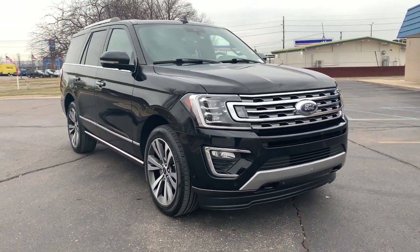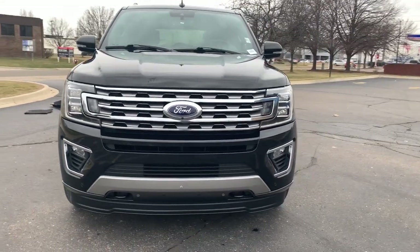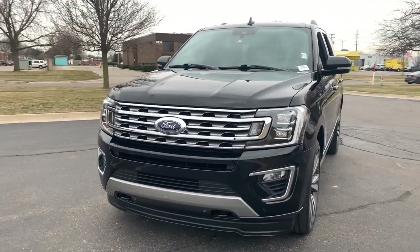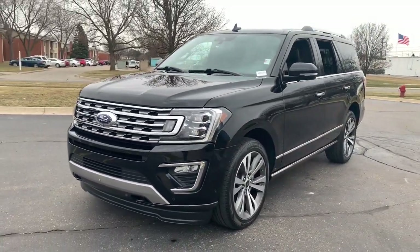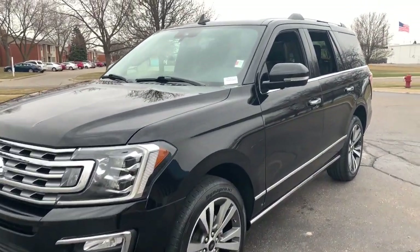Picture yourself in the 2020 Ford Expedition. With less than 35,000 miles on the odometer, this vehicle provides excellent value. Approach every adventure from a position of strength in this bold and versatile Expedition.